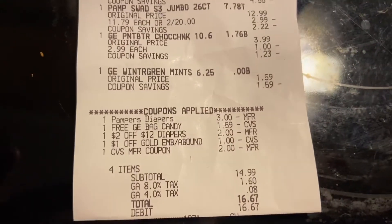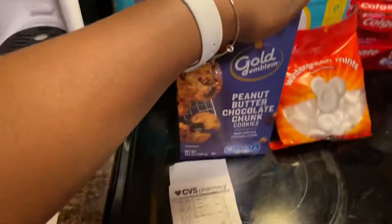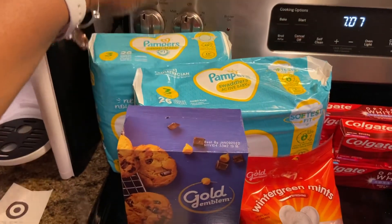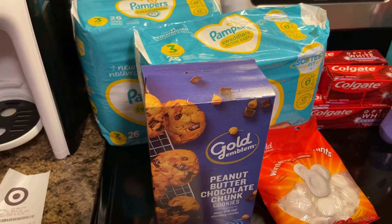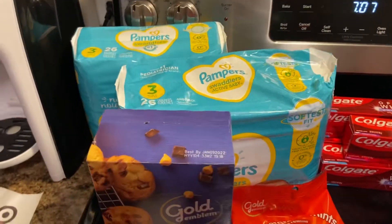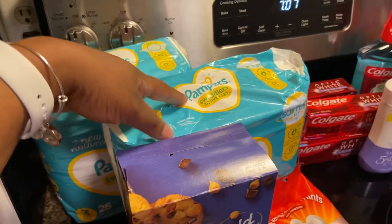I had more ECBs than that but needed them for my next transaction, so I only used $2. My total was $14.99, which was $16.67 after tax — pretty darn good. I also earned a $5 ECB for buying two Pampers: when you spend $20 you earn a $5 ECB for certain baby items.